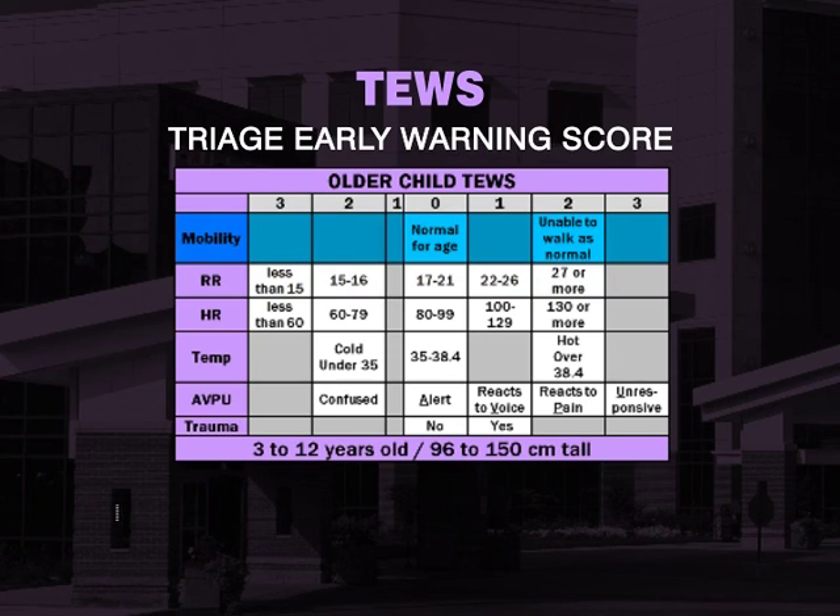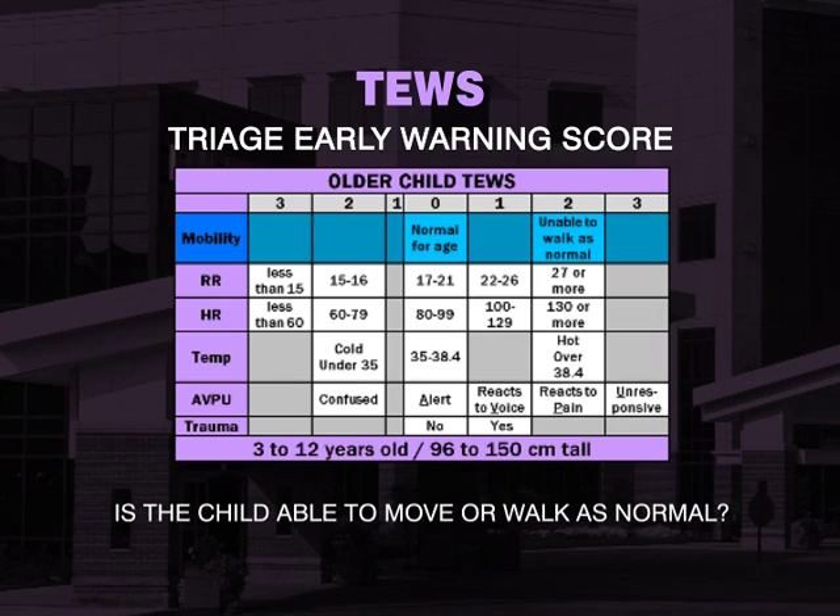For mobility, we assess whether the child is able to move or walk as normal. Asking the mother or caregiver a simple question as to whether their child is moving or walking as normal is all that is needed.